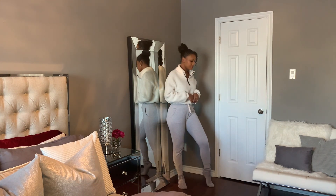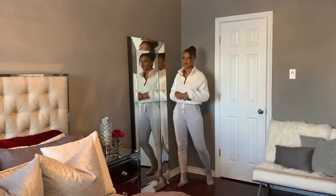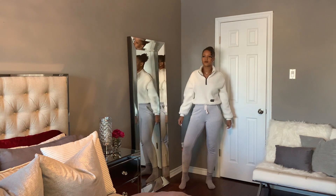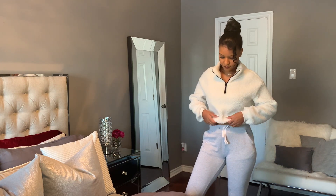For the first outfit, I paired this crop sweater from HLM with a pair of grey joggers. The sweater is very comfortable and keeps me warm — it's made from the same material as the very trendy teddy bear coats. I completed the look with a pair of fuzzy socks to keep my feet warm.